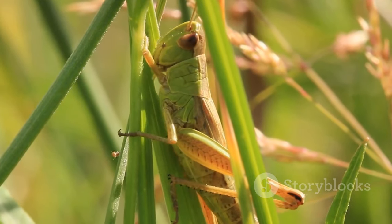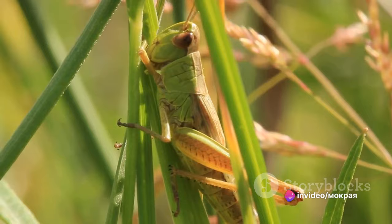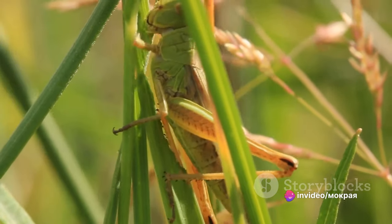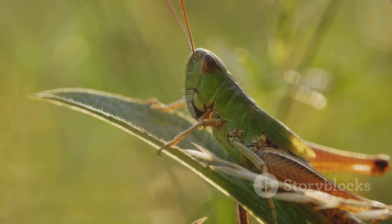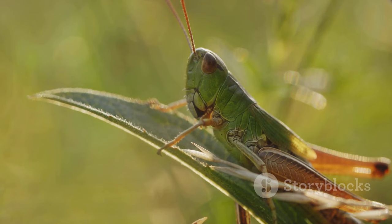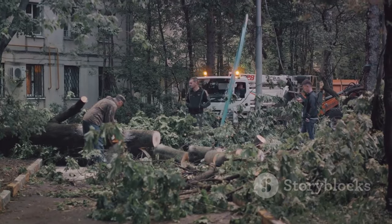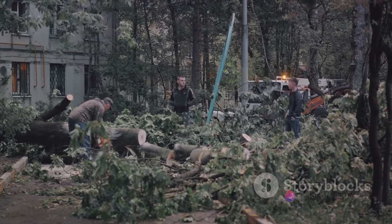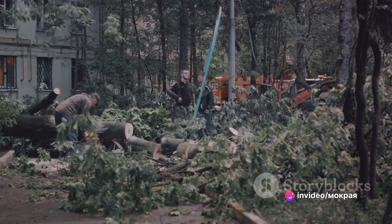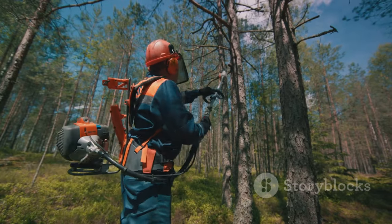In addition to their cultural significance, mantises also play a practical role in our lives. Their voracious appetite for insects makes them excellent natural pest controllers. Farmers and gardeners often encourage mantises to take up residence in their fields and gardens, helping to keep pest populations in check. In this way, mantises contribute to agriculture and horticulture, becoming silent partners in our food production. However, as we continue to expand our urban areas, we are putting mantises' habitats at risk. The loss of green spaces and the overuse of pesticides can be fatal to mantises — pesticides not only kill the pests mantises feed on but can also poison the mantises themselves.